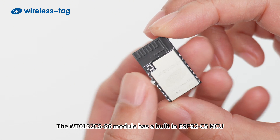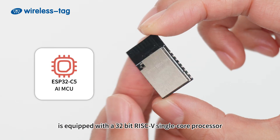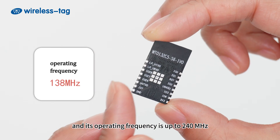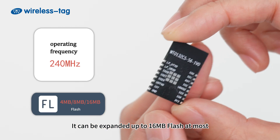The WT-0132C 5-S6 module, with a built-in ESP32C5 chip, is equipped with a 32-bit RISC-V single-core processor, and its operating frequency is up to 240 MHz. It can be expanded up to 16 MB flash at most.